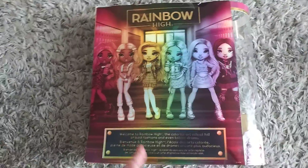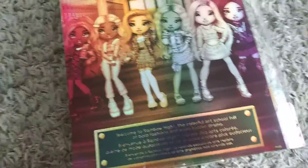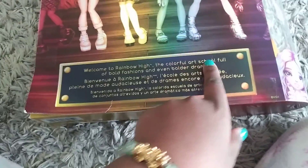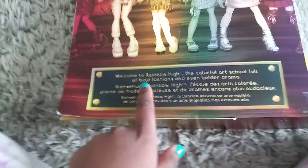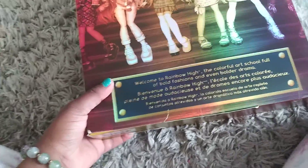Do you guys know what this is? Rainbow High! So there's so much to collect — there's red, orange, yellow, green, blue, and purple. Here it says: Welcome to Rainbow High, the colorful art school full of bold fashion and even bolder drama. I took out my doll and all the design stuff, so I'm going to show you her just in a second.